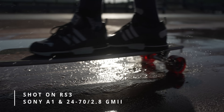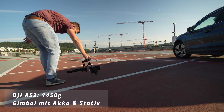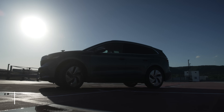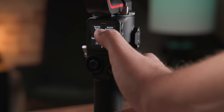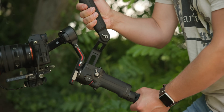Trotz Wechselakku gibt es keinen Unterschied im Gewicht des Gimbals selbst – er wiegt immer noch ca. 1450 Gramm. Beim Zerlegen hat der Gimbal durch den abnehmbaren Griff noch mehr Vorteile. Statt nur einer Textanzeige beim RSC2 gibt es jetzt ein 1,8-Zoll-Touchscreen-Display zum Verändern der Settings – das macht es deutlich einfacher. Leider kann der RS3 sein Display nicht für das Live-Bild der Kamera nutzen, wenn man ActiveTrack mit dem RavenEye-Modul verwenden will.